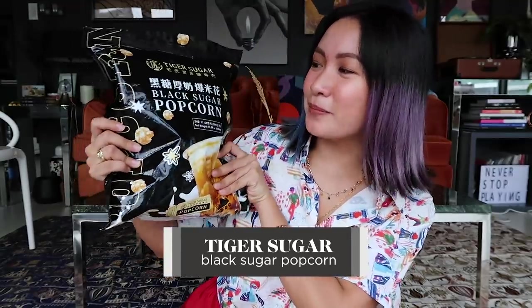Next up, if you're looking for something new to munch on — or if you haven't tried this yet — this is the Tiger Sugar Black Sugar Popcorn. I'm sure you guys know by now that I am a fan of milk tea, specifically Tiger Sugar. Now they have the Black Sugar Popcorn and it's so good. Sometimes I really have to stop myself because I end up eating so much! Usually after dinner, if I want to binge-watch my favorite K-drama or TV series, I just get this and I get happy. If you haven't tried this yet, I highly recommend it!